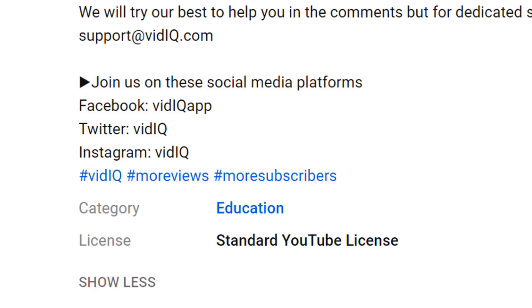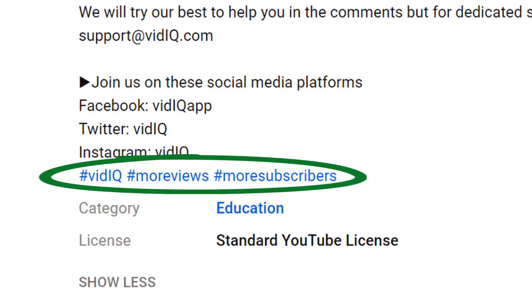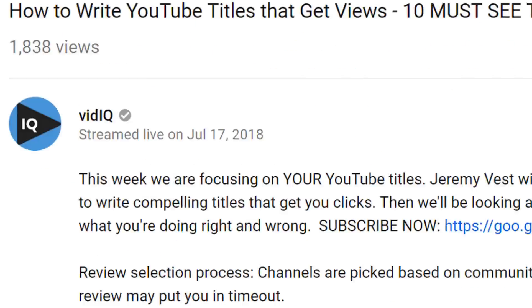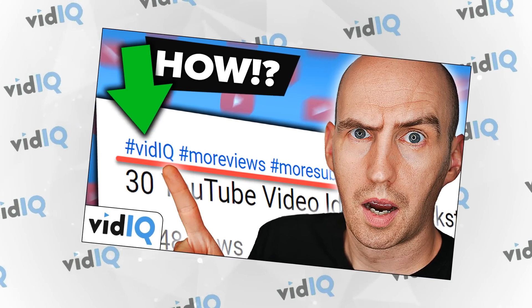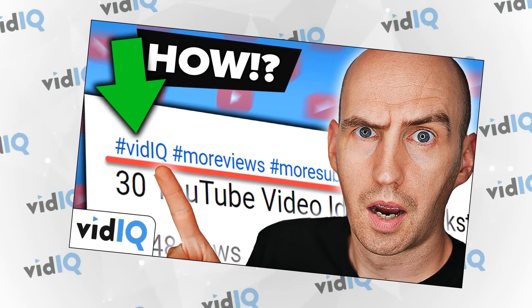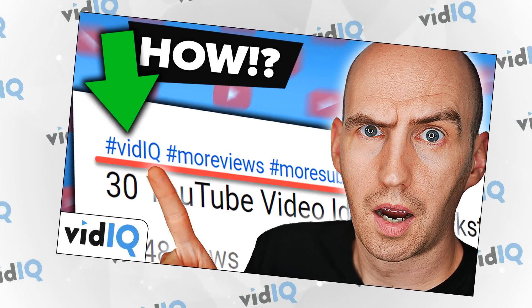Now, YouTube hashtags — to summarise, if you include a hashtag word in your description, then it appears above your title. We've done a whole 'everything you need to know' video about hashtags, so do check that one out if you're unfamiliar with what we're going to discuss. Now while this is still relatively new and fertile ground, we've started to see particular user behaviours, patterns, and suggestions and strategies from other YouTubers. So here are five things we've learned about YouTube hashtags.